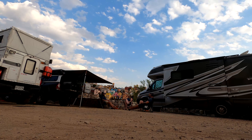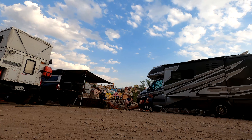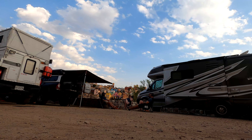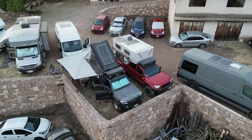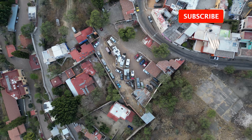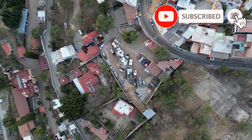Our friends Travis and Leah are here, and we spend the rest of the evening catching up since we last met on our journey from Baja. This will serve as a great base so we can explore the city. We can't wait to see this amazing part of Mexico.